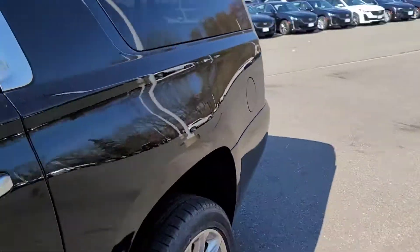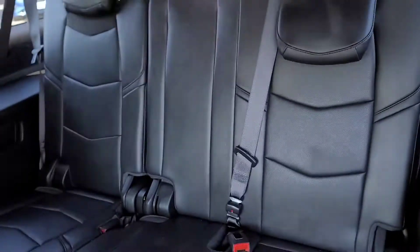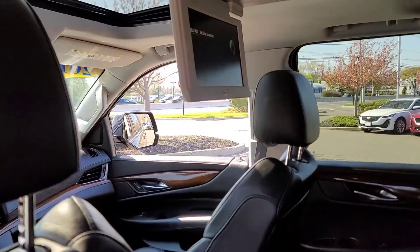Go to the back seat here. Here's your third row, you have a DVD screen up there for that row, and you have the second row bench right here, also have DVD up there.